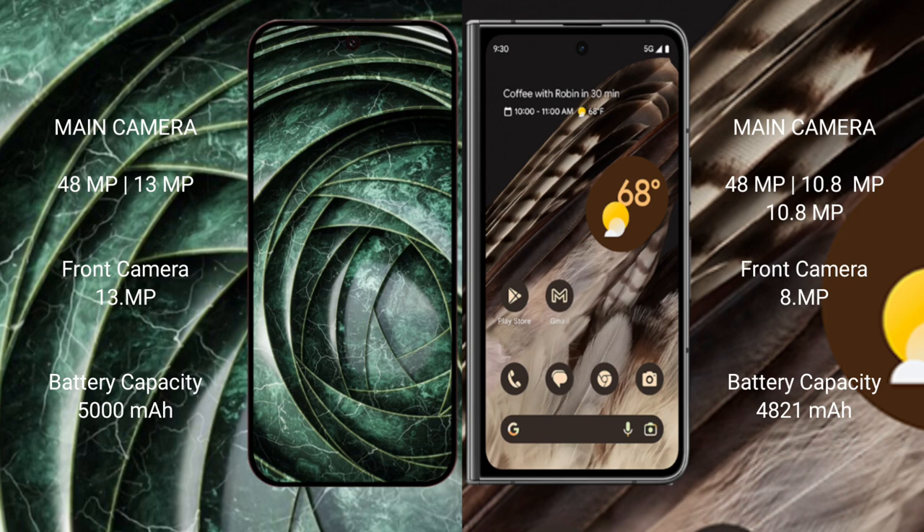The Google Pixel 9a has a 5000mAh battery with 18W fast charging support.